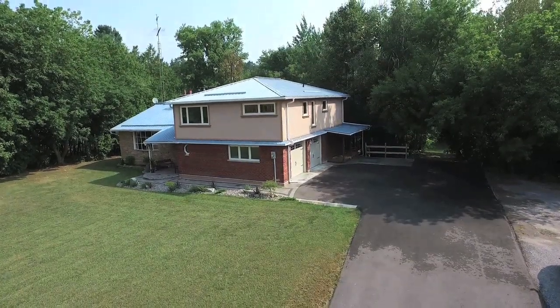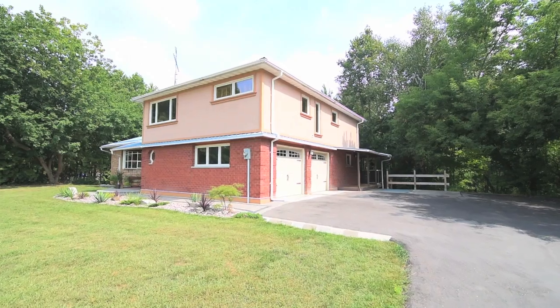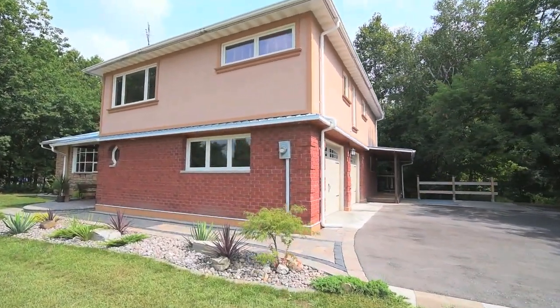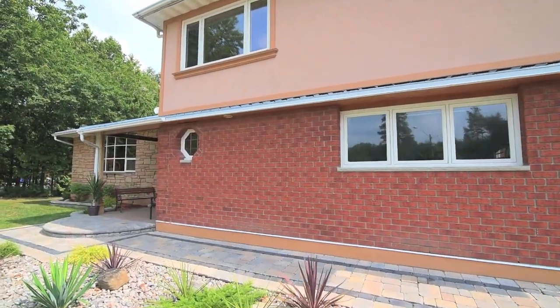With an oversized two-car garage and parking for up to eight vehicles, this well-constructed home also features a stone and brick exterior, landscaped front perennial gardens, and an interlocked walkway to the inviting covered front porch.